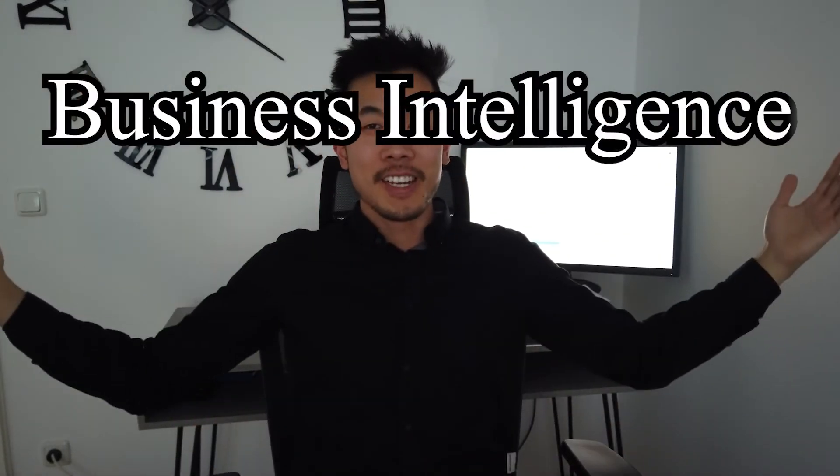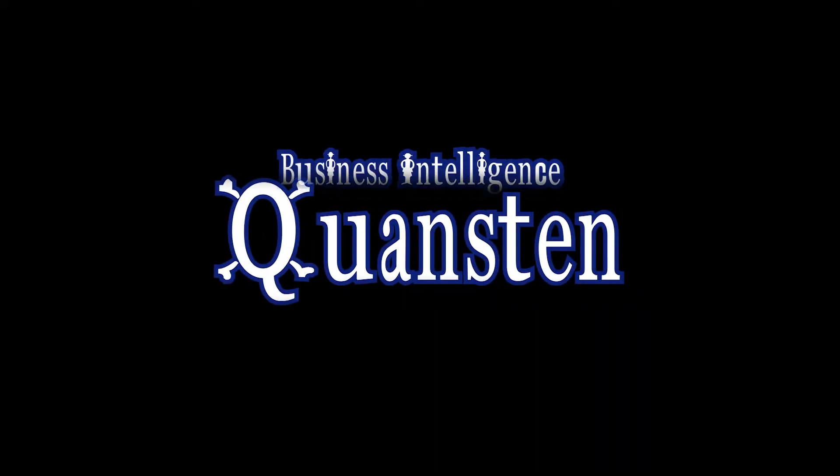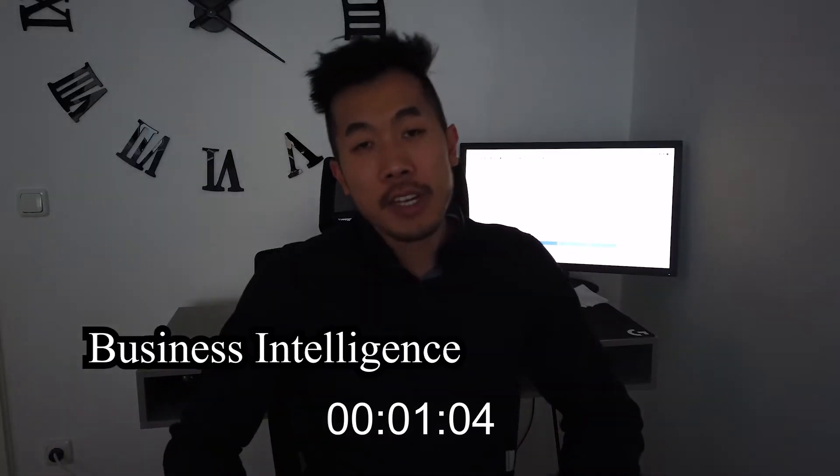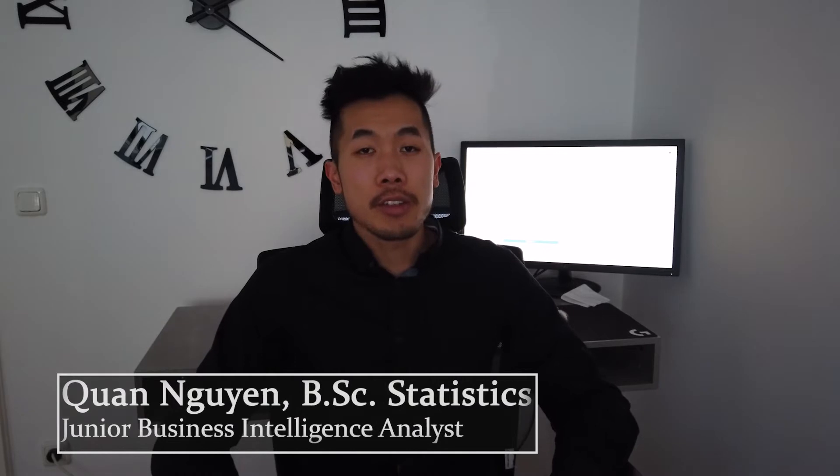Let's talk about Business Intelligence. Business Intelligence, aka BI, is in every big and good company. But what does it do exactly and why? Every company has different departments like sales, controlling, operations, and so on.